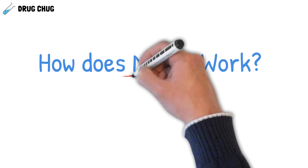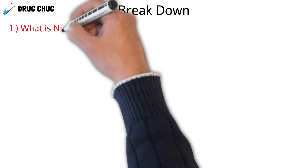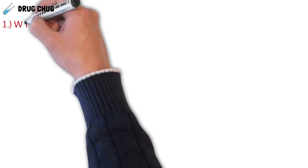Welcome to another Drug Chug episode. Today we'll be talking about niacin, also known as vitamin B3, and how it works plus some pharmacology. This video will quickly go over what niacin is, how it actually works, some of the side effects, common products both over-the-counter and prescription, and then at the end we'll have a short quiz to see what we retain.